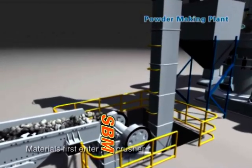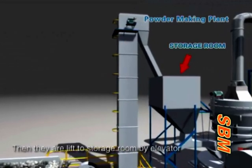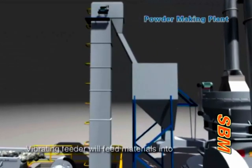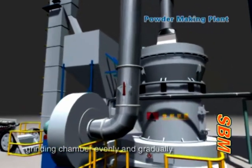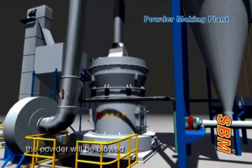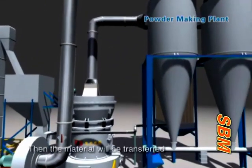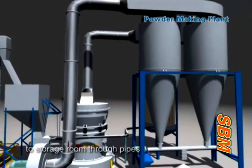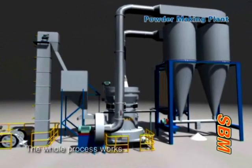Materials first enter the jaw crusher to be crushed to a smaller size, then are lifted to a storage room by elevator. The vibrating feeder feeds materials into the grinding chamber evenly and gradually. After being ground, the powder is blown to the cyclone by the blower, then transferred to the storage room through pipes and discharged as final products. The whole process works in an active pressure environment.